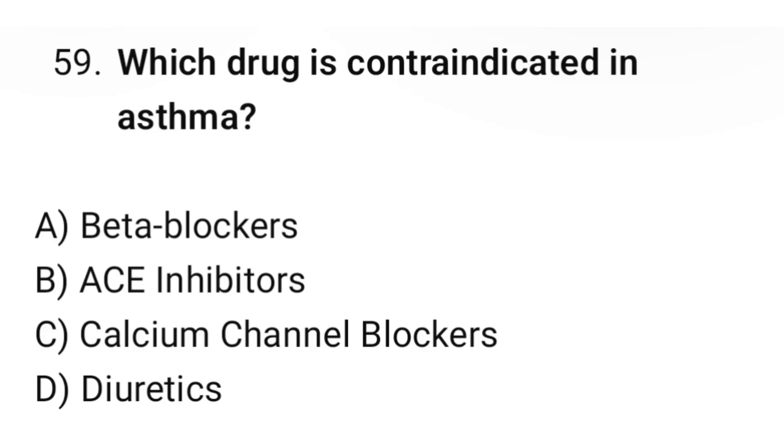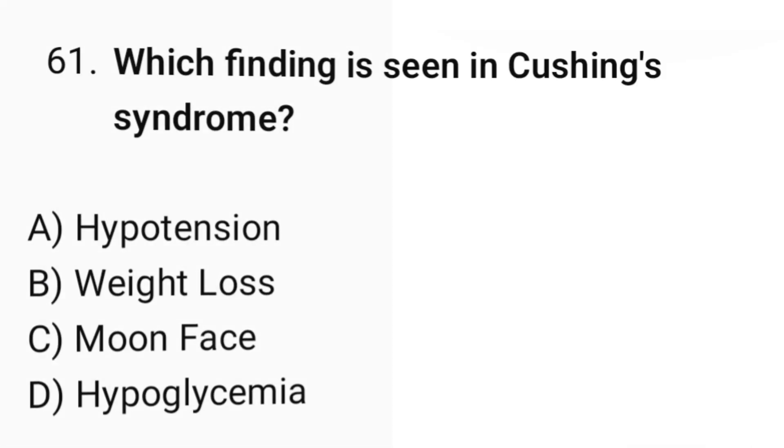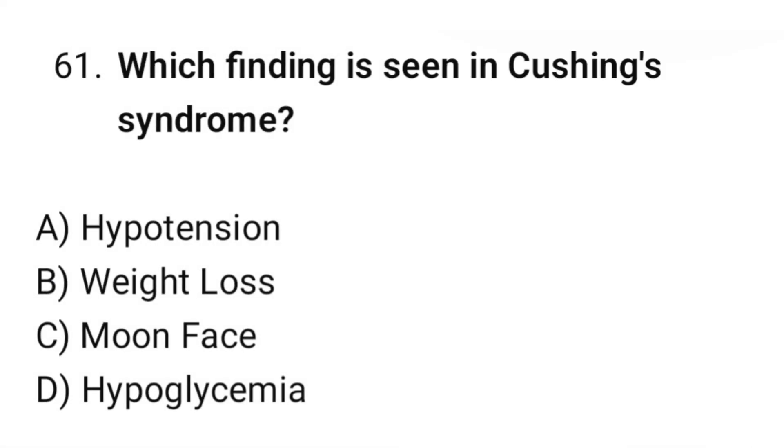Question number fifty-nine: Which drug is contraindicated in asthma? The correct option is A: Beta blockers. Question number sixty: What is the primary cause of Addisonian crisis? The correct option is B: Adrenal insufficiency. Question number sixty-one: Which finding is seen in Cushing's syndrome? The correct option is C: Moon face.